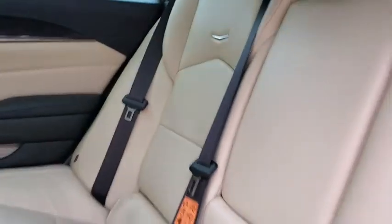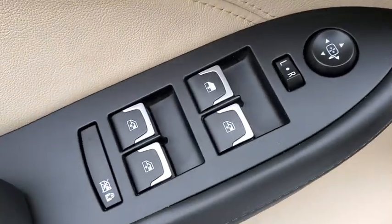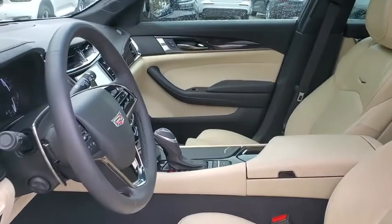Universal garage door opener, compass, security system, heated front driver and passenger seat, power windows, heated steering wheel, rear window defroster, trip computer, electronic stability control, and panic alarm.